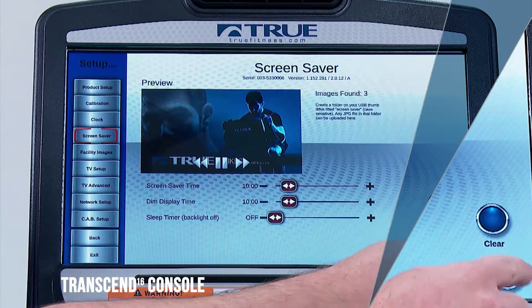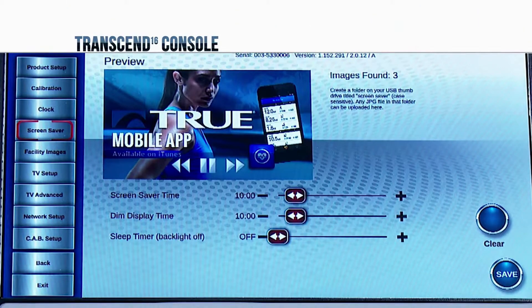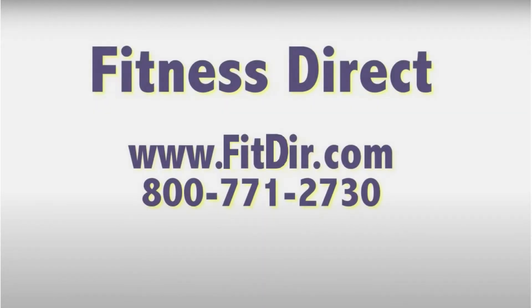The Transcend Console has intuitive navigation, programs for all levels, and all-encompassing entertainment appealing to users of all fitness levels. Come check out this and other products at our showroom in San Diego or online at www.fitdir.com.